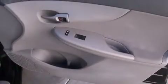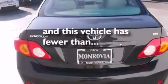Features include air conditioning, a split folding rear seat, external temperature display, side impact airbags, three-point rear seat belts, stability control, and brake assistance technology. This vehicle has less than 58,000 miles.